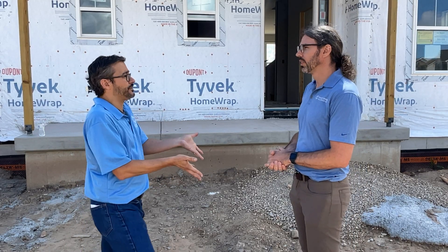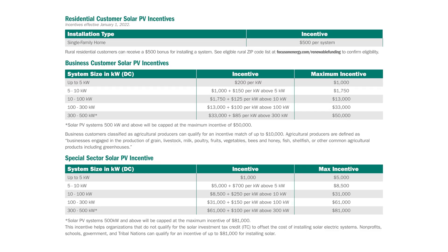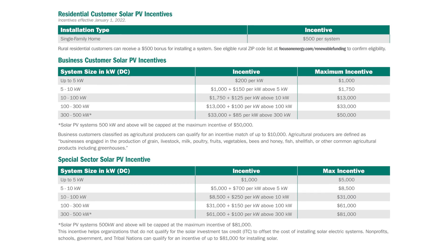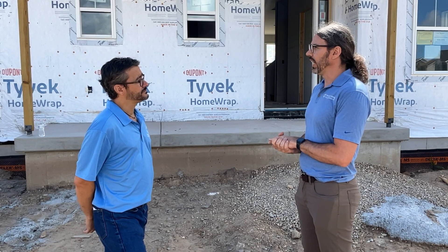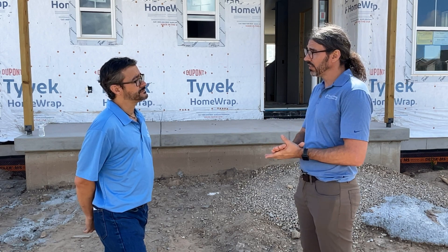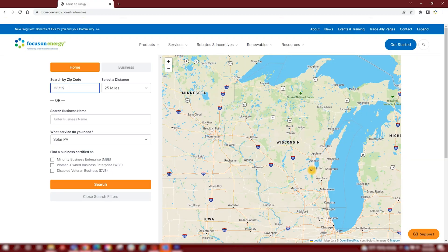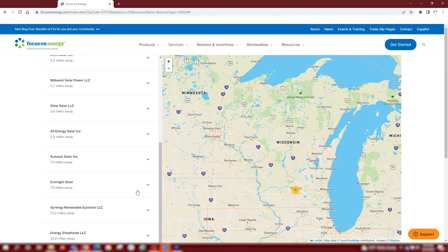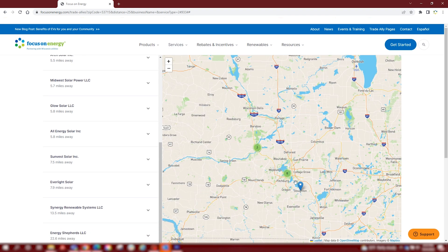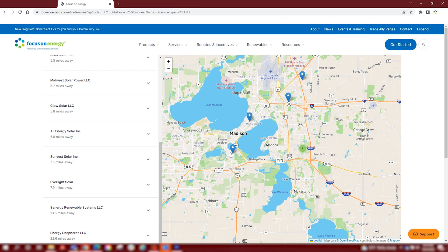You mentioned the Focus on Energy incentives — how much are they and how does it work? It's really simple. Your solar contractor or installer will help you navigate that $500 incentive for residential systems, or if you are in a rural area. We have a list of contractors on our website. If you go to the website and find a trade ally — that's what we call the contractors that work in the program — you can find reputable, trusted companies in your area based on your zip code, somebody that can get your job done.